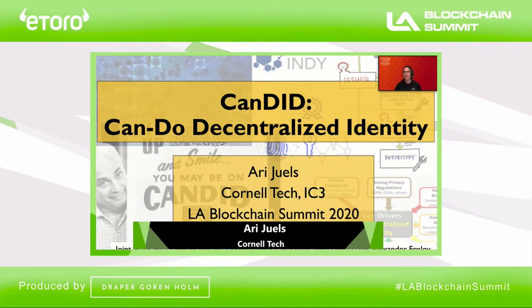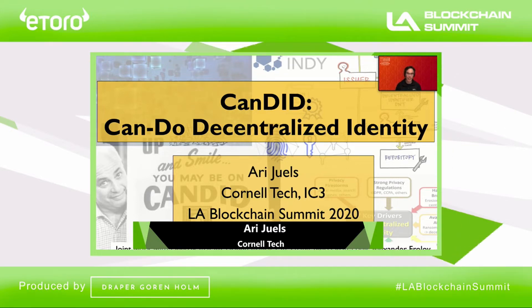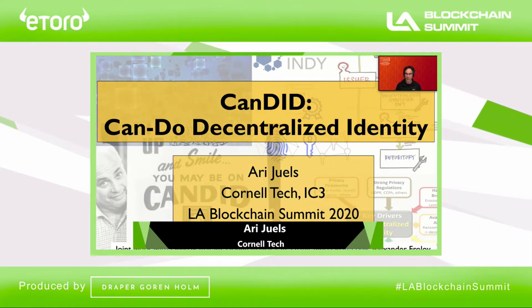I'm going to talk today about Candid, a new decentralized identity system developed by faculty and students at IC3 in collaboration with colleagues at JPMorgan Chase. Candid takes aim at two of what we regard as the naughtiest problems involved in making decentralized identity a reality.